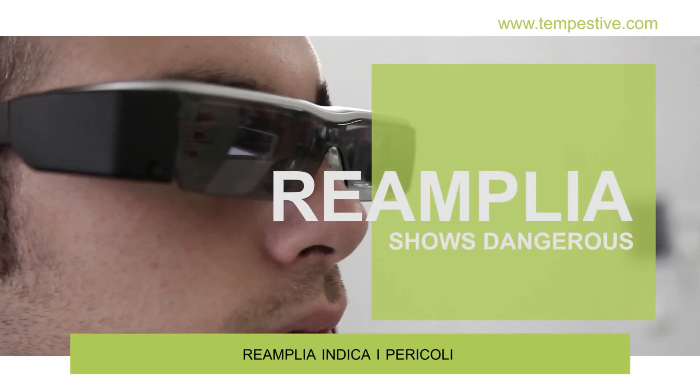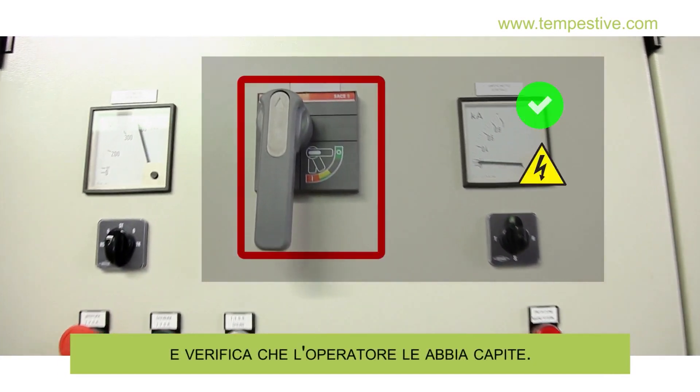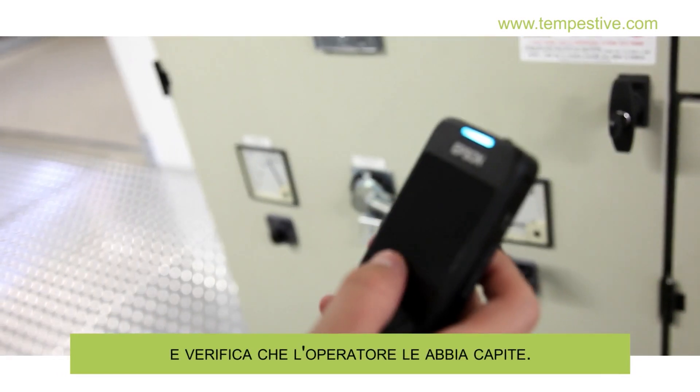Reamplia shows dangerous situations and precautions to take, and also checks that the technician has understood them.